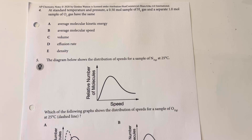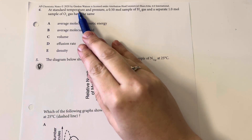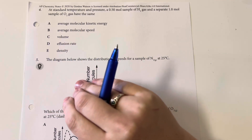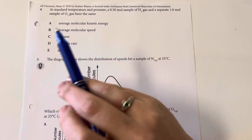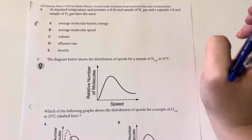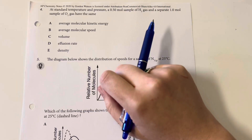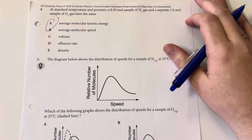At standard temperature and pressure, a 0.5 mole sample of hydrogen gas and a separate one mole sample of oxygen gas have the same what? Same temperature means the overall same amount of kinetic energy within that sample. The speeds are going to differ because oxygen is heavier than hydrogen. The overall distance between molecules depends on the size of the container. So my answer choice is average molecular kinetic energy.